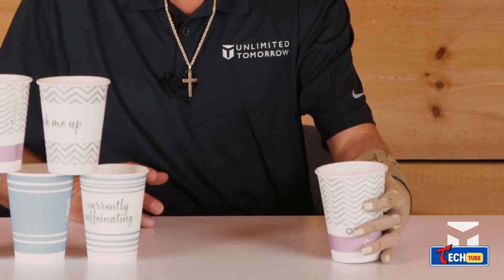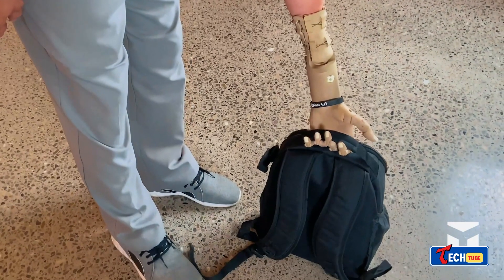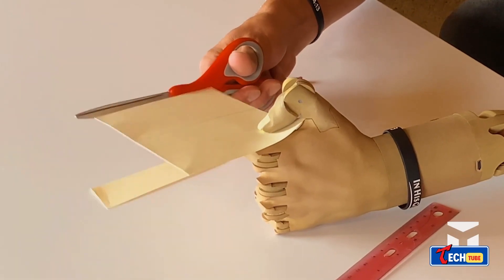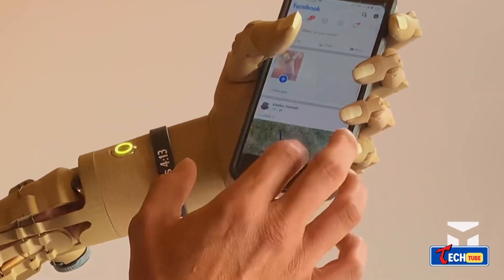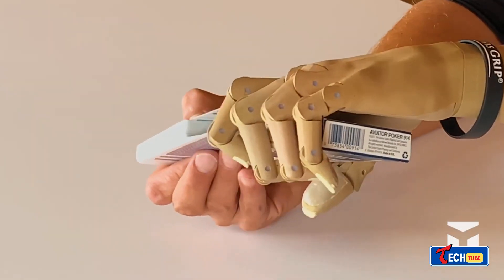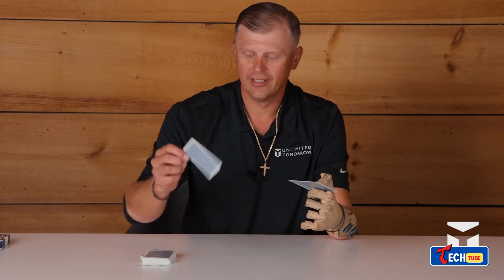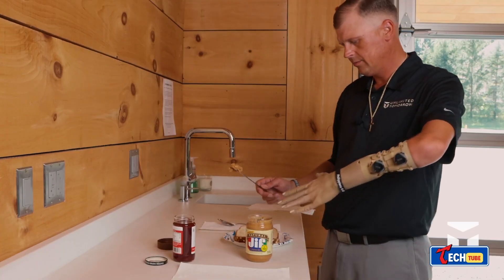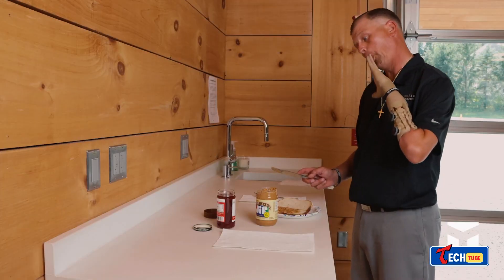True Limb prosthetics — these prosthetics are all about personalization. You can choose the size, color, and other details from home. With 36 ultra-precise sensors providing 360-degree coverage, wearing them feels comfortable. At $8,000, they offer a trial period, clinical support, and personalized pricing.